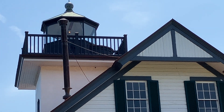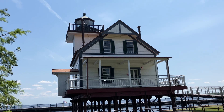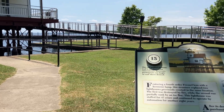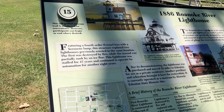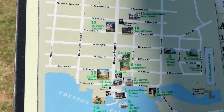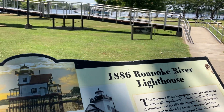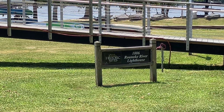It says the original location was in Plymouth. And what year did it move here? It says it was in Plymouth in 1866, and the lighthouse was purchased by tugboat captain Emmett Wiggins, and relocated to Edenton in 1955.